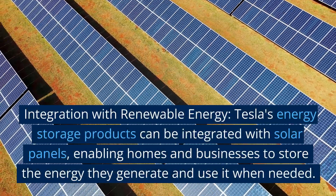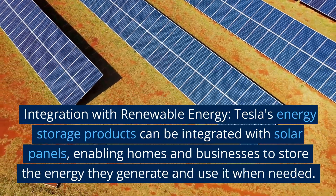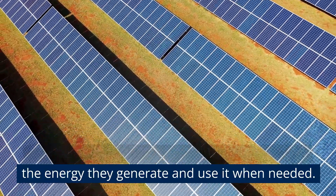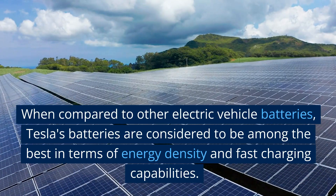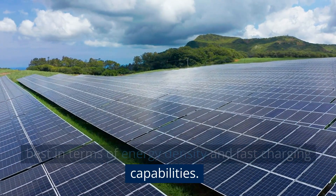Tesla's energy storage products can also be integrated with solar panels, enabling homes and businesses to store the energy they generate and use it when needed. When compared to other electric vehicle batteries, Tesla's batteries are considered to be among the best in terms of energy density and fast charging capabilities.